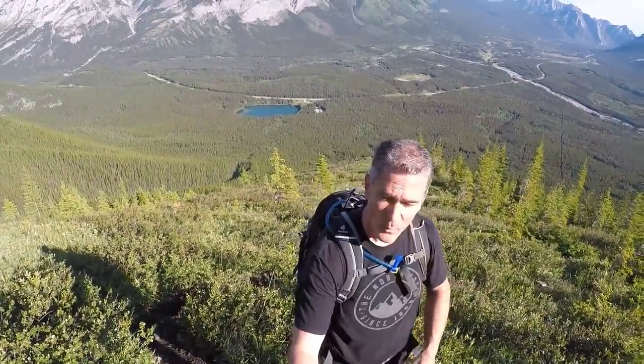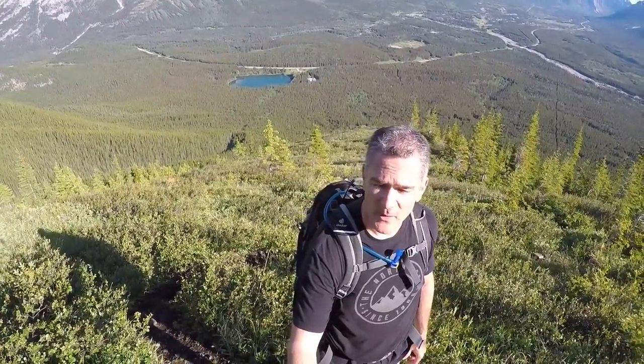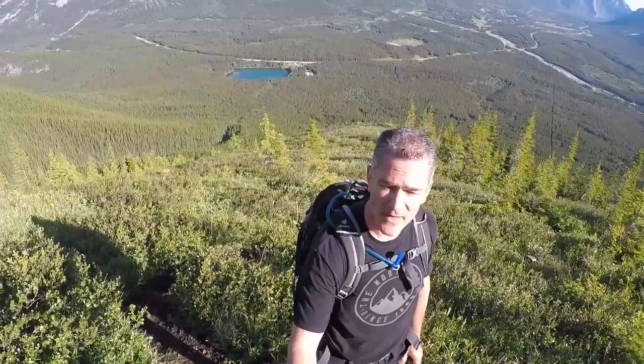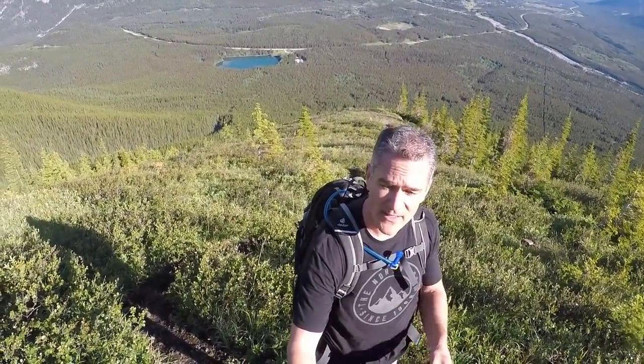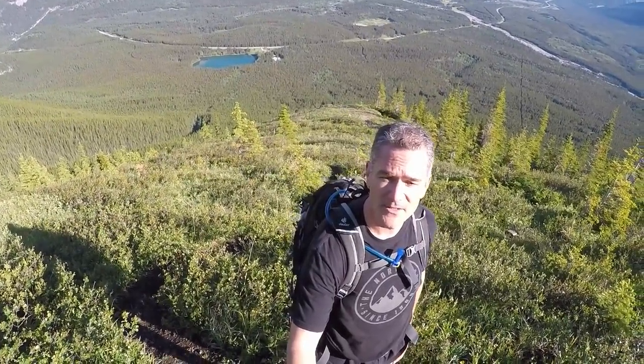One hour into the climb right now and you can see Wedge Pond down below. Pretty straightforward — you do get to one little junction early on where you have to take a right instead of a left. And then at that point you get to the drainage and you just follow the left side of the water until it disappears into the trees.